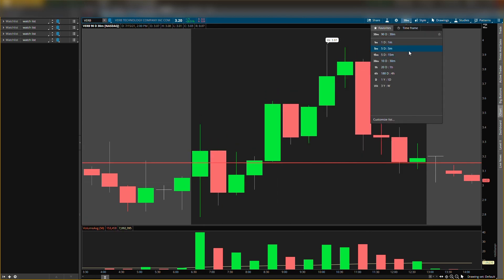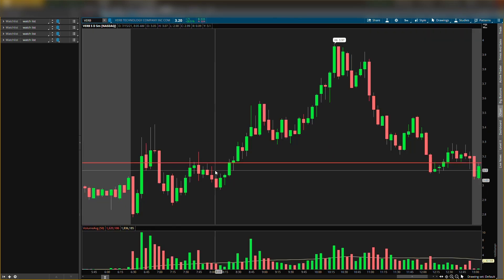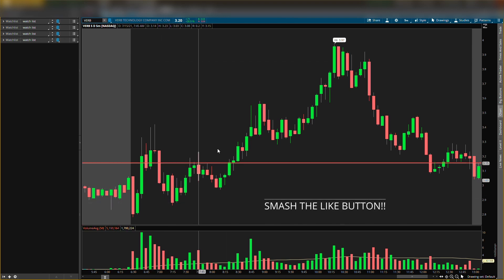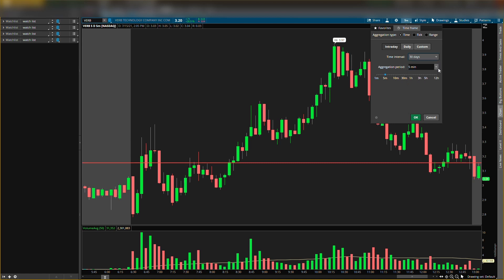You could have scalped this on the five-minute chart — probably could have entered when it showed that buying pressure, like I teach in the Stock Market Options Crash Course. You could have entered right there and had a nice scalp play today, but I wasn't watching it so I missed that one.